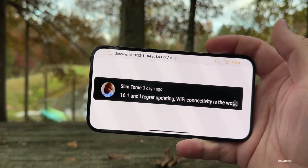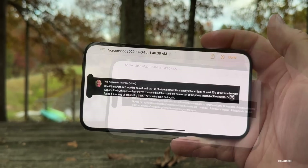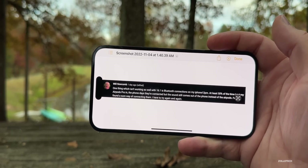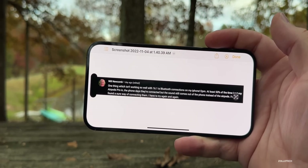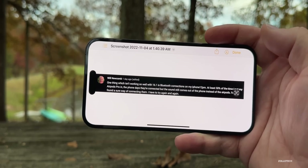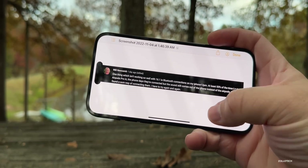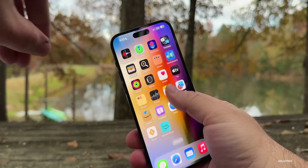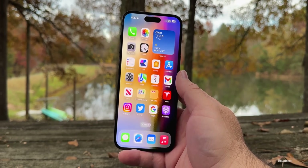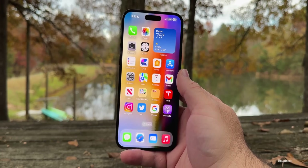Slim says iOS 16.1 has the worst Wi-Fi connectivity and regrets updating — hopefully a fix comes soon. Will reports Bluetooth issues on iPhone 12 Pro Max: at least 50% of the time, putting in AirPods Pro shows them as connected but sound still plays through the phone speaker. There's no consistent fix — he has to try connecting again and again. Lots of issues to resolve; hopefully an update drops this week addressing both the beta and public release.